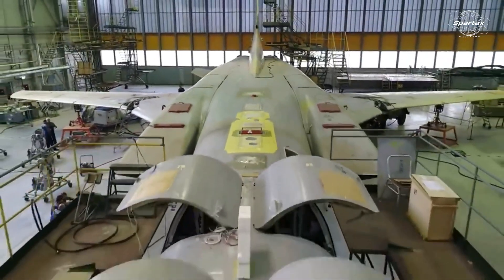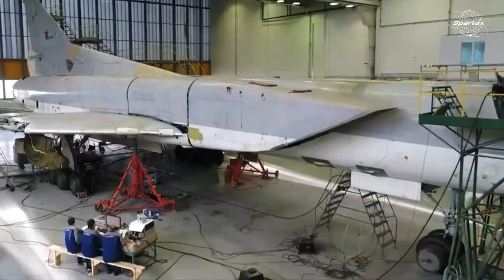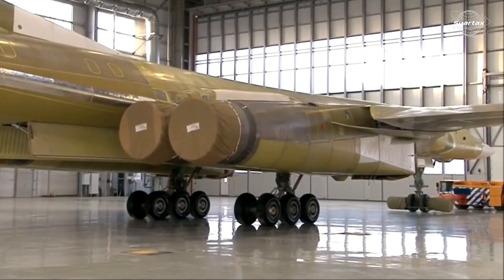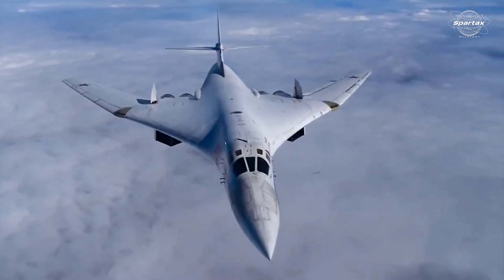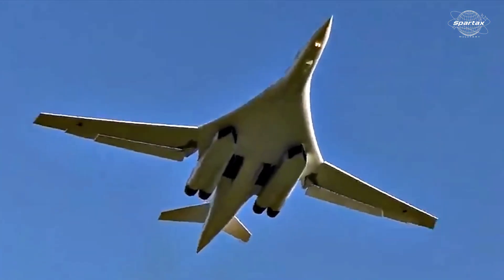There is relatively little information known on the technical specifications of this bomber, because it was part of a covert project during the Cold War. The swing wing of the T-60S is thought to feature changeable geometry, similar to that of the Tu-22 and Tu-160 Blackjack.